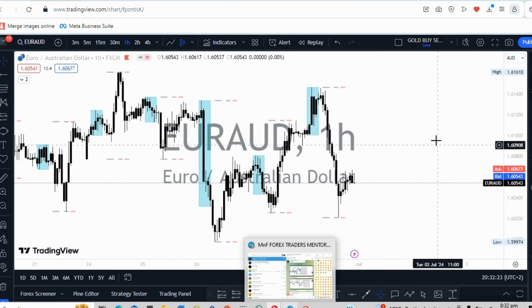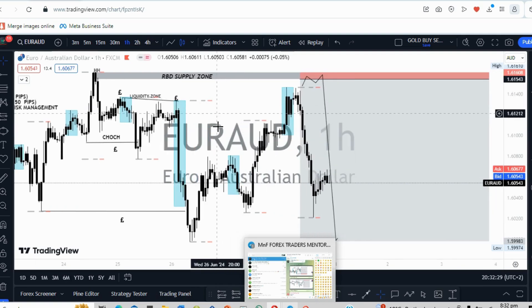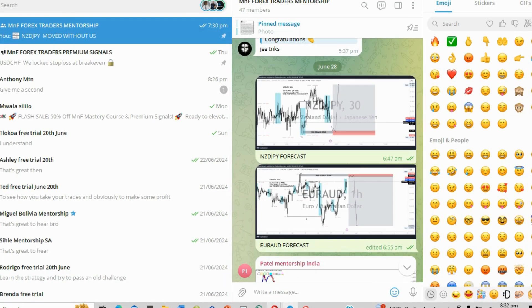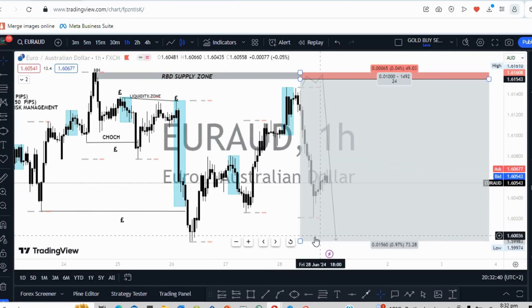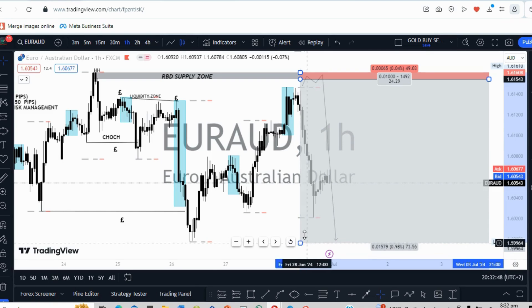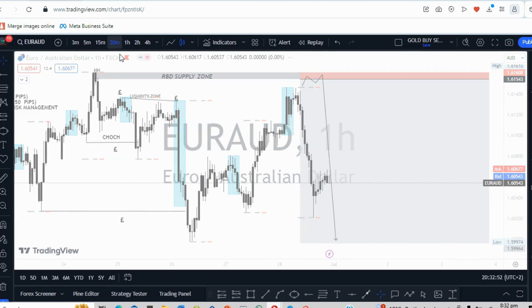Unfortunately this one didn't take out the high of the Asian session, which I always look for, and it didn't quite come to my area. The market just decided to go from there and drop — it almost reached our take profit, and actually went all the way to a 1-to-20 risk reward ratio. My forecast was a 1-to-20 risk reward ratio. Last week was really, really crazy.